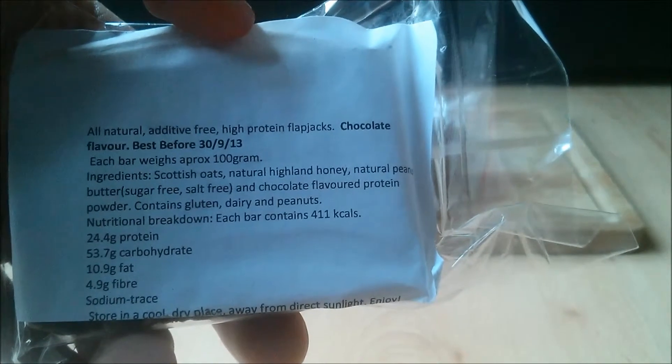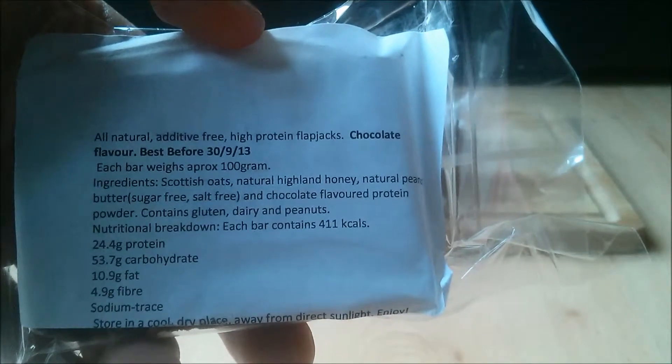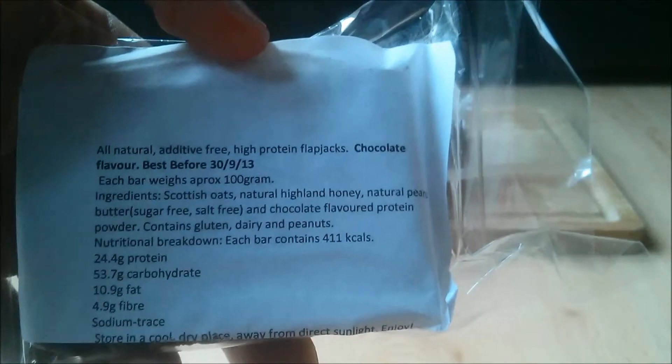Let's have a look at the ingredients. As previously stated, the ingredients are naturally sourced and they don't contain any bad bits. The core ingredients are Scottish oats and Highland blossom honey.